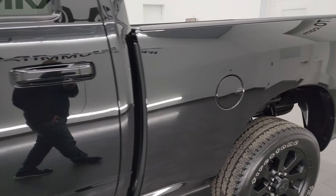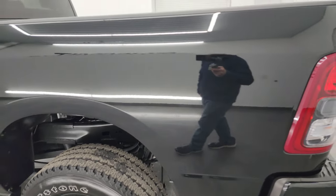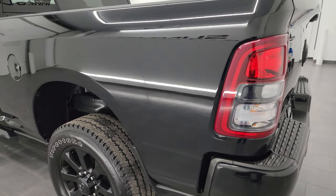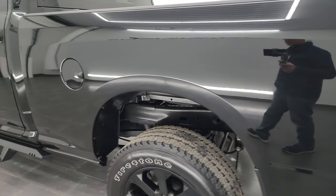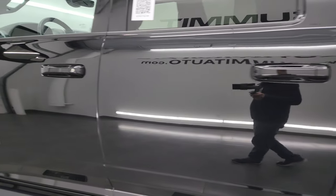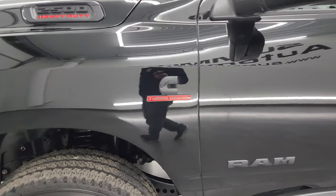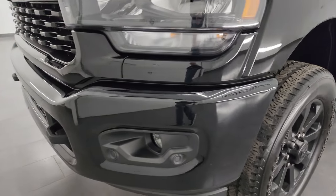Diamond Black Pro Coat is the color, and I shoot all my videos in 4K, so if you have HD capabilities turn them on now — it's your best way to check out the quality, condition, options, and cleanliness of the vehicle before seeing it in person. Going down the driver's side here you can see just how nice that box, cab, and doors are. I didn't see any major dents or dings — it looks really good. Front fender's in great shape.